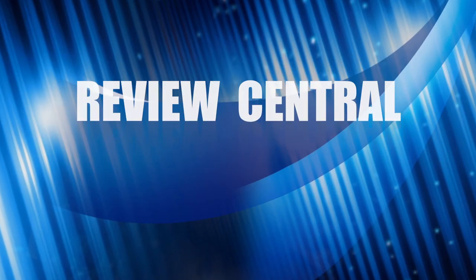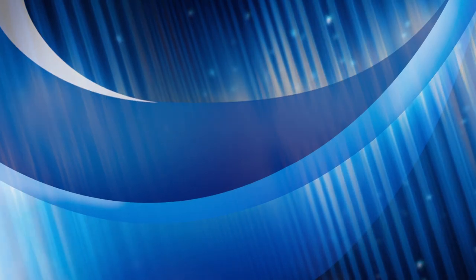That's our video for today. As always, thank you very much for watching, and please remember to subscribe. I'll see you next time.